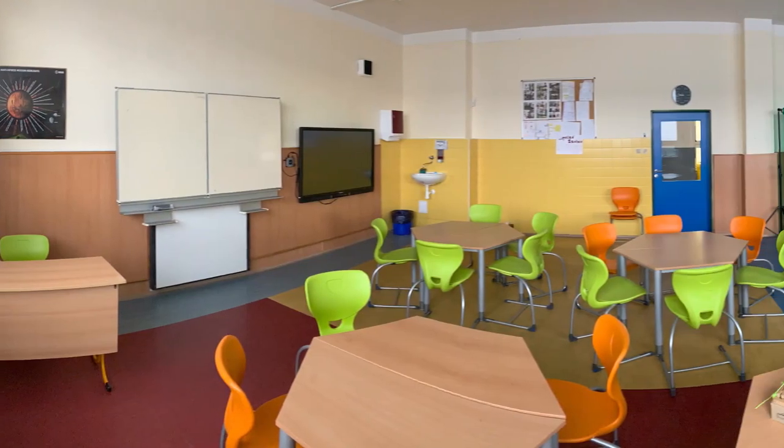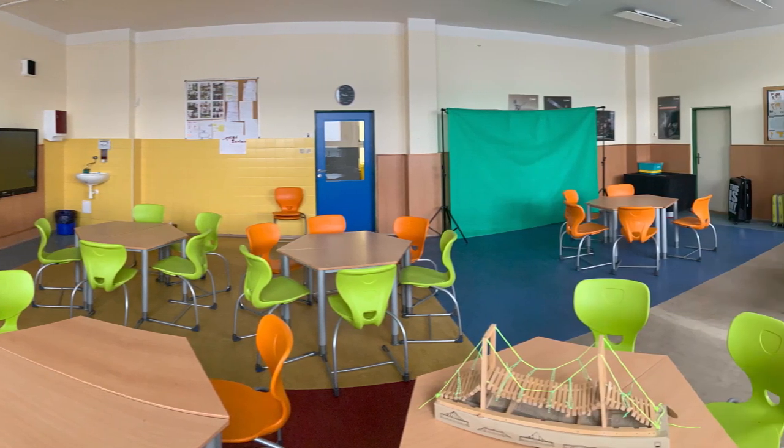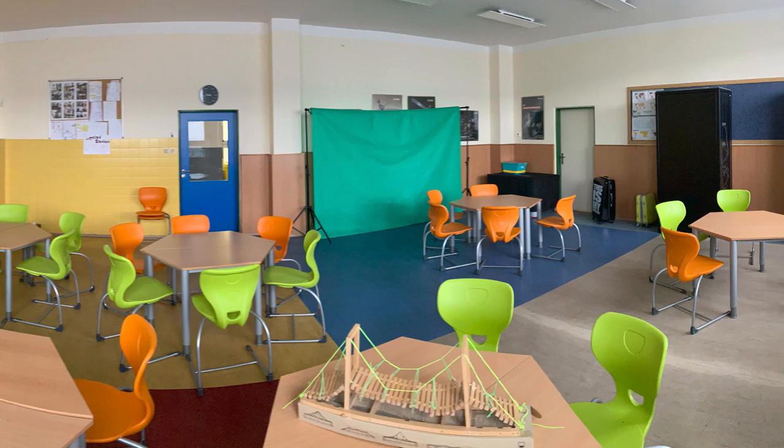To create such a space, you need to have a strong vision and a proactive approach, more than a strong financial background. To build this project, we didn't have extra funding — we used our school budget to convert an ordinary classroom into this one. As for equipment, we were buying it whenever we had enough funding available.